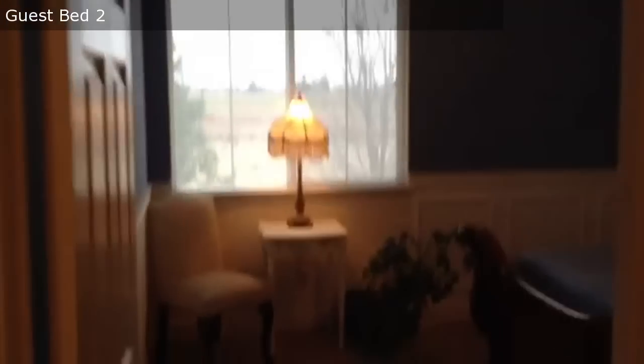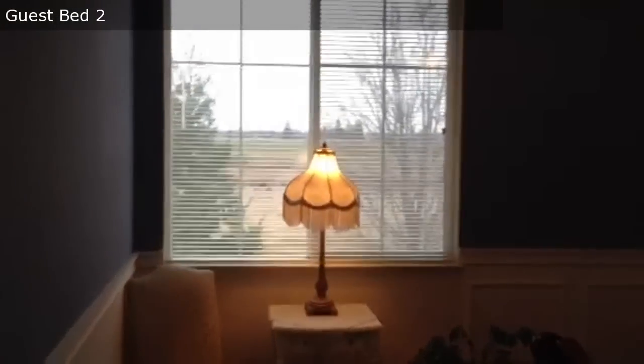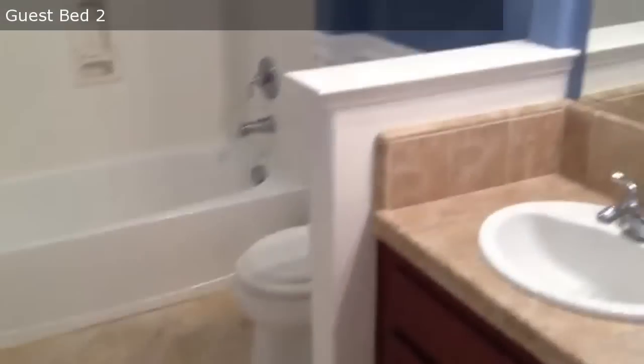Here we have the secondary bedrooms. Each of these bedrooms has a view of the natural preserve behind. This bedroom has a nice walk-in closet. And there's another upstairs full bath.